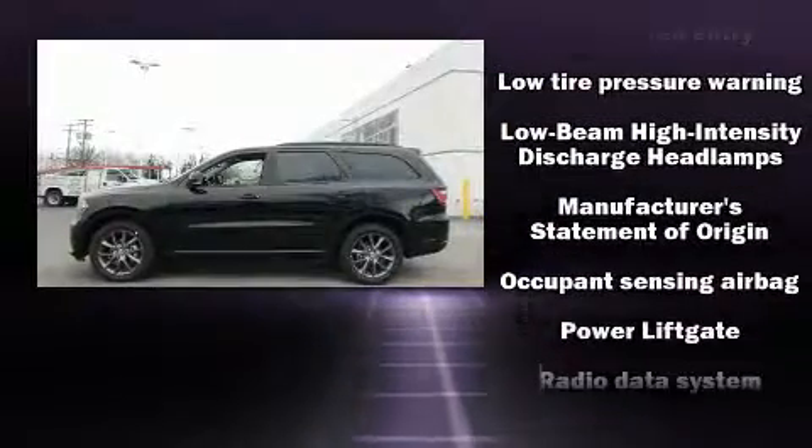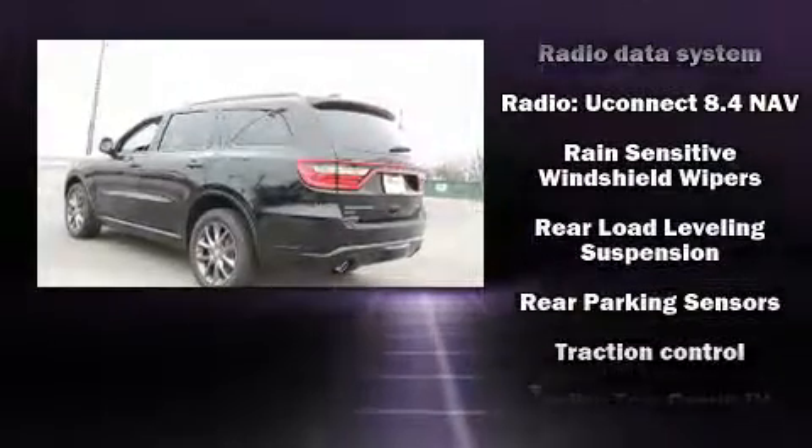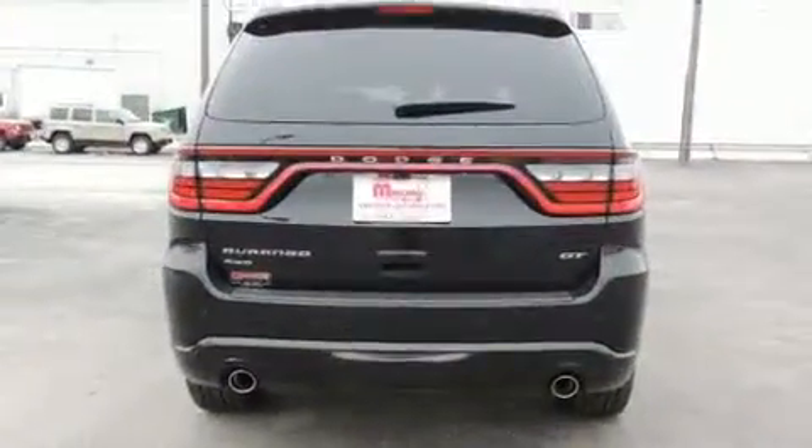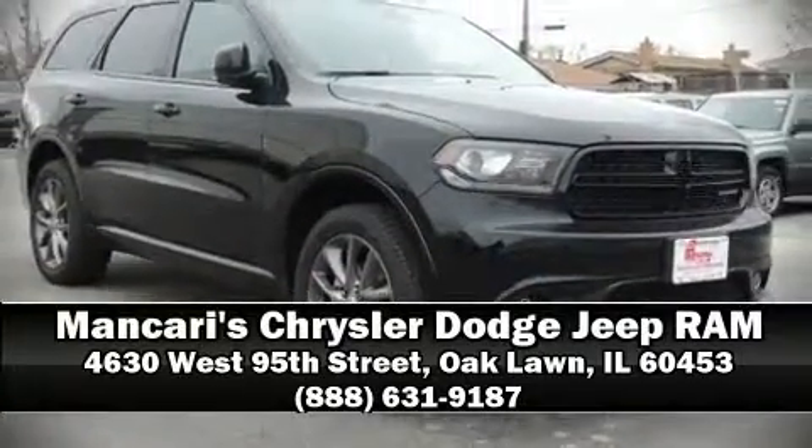Dodge ensures the safety and security of its passengers with equipment such as anti-whiplash front head restraints, an emergency communication system, and four-wheel disc brakes with ABS. Stop by our dealership or give us a call for more information.